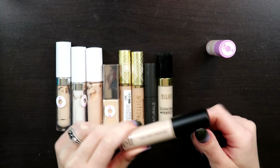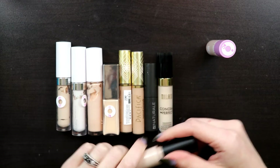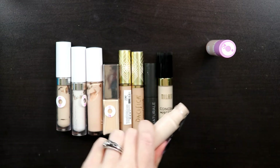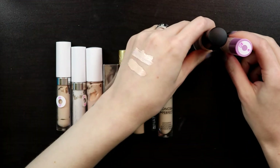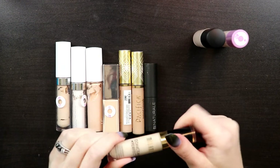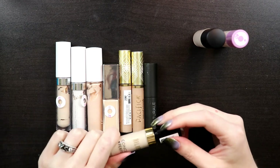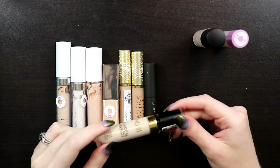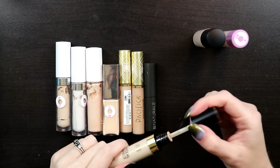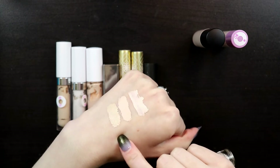Then there's the e.l.f. Camo Concealer—the original—in shade Fair Beige, and the hydrating one right next to it. I mainly use the original for doing a cut crease on my eyes. This next one is newer to me: the Milani Conceal and Perfect in shade 100—same shade number as the Milani foundation. If you're only using vegan products, note that this concealer is vegan but the Conceal and Perfect foundation is not; it has beeswax in it.